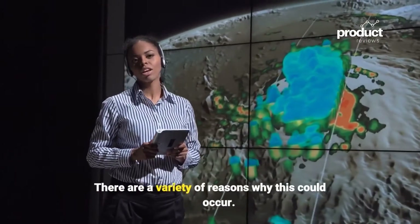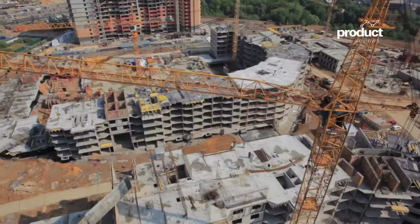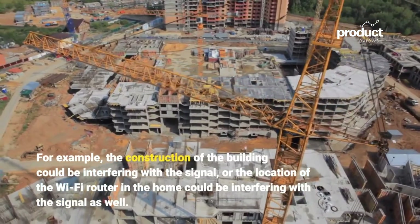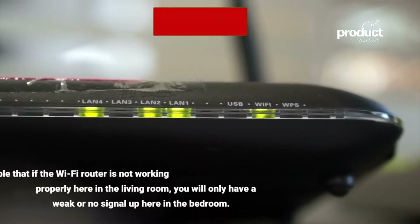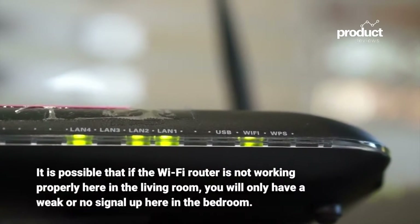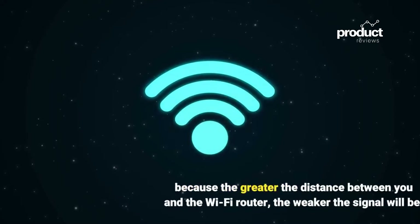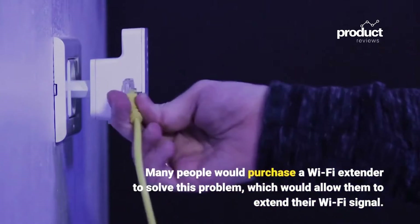There are a variety of reasons why this could occur. For example, the construction of the building could be interfering with the signal, or the location of the Wi-Fi router in the home could be a factor as well. If the Wi-Fi router is in the living room, you may have a weak or no signal in the bedroom, because the greater the distance between you and the Wi-Fi router, the weaker the signal will be.